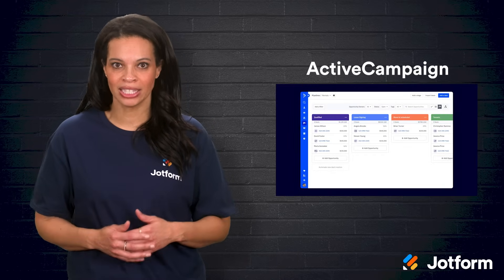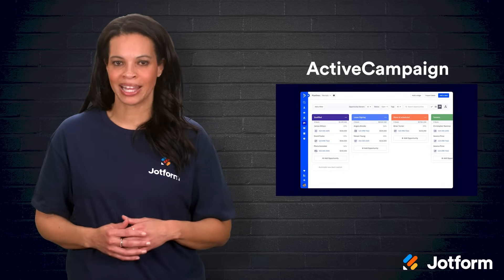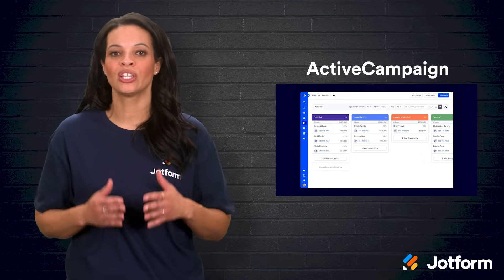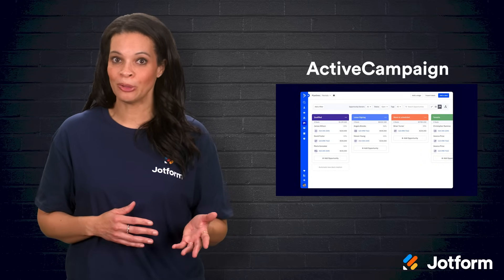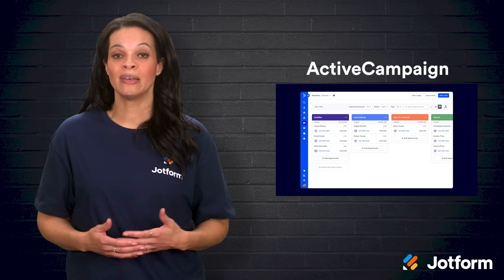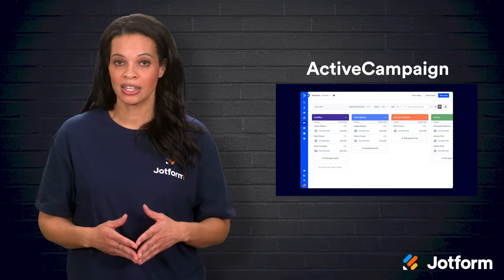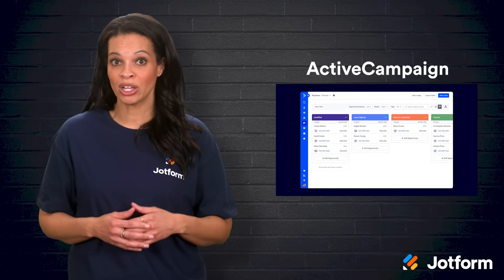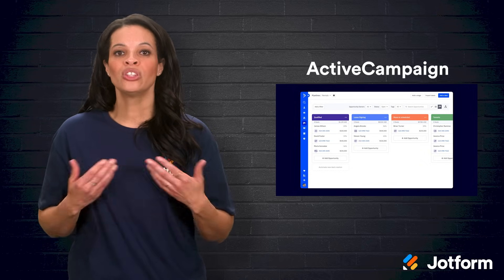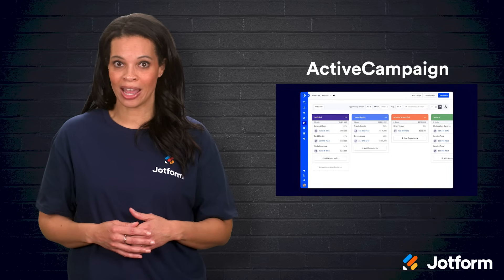ActiveCampaign is next on our list. Think of it as a step up in sales automation complexity. ActiveCampaign lets you set up workflows based on very specific user actions. For example, if someone clicks on a particular link in your email, you can automatically send them a follow-up that dives deeper into that topic or product. You can craft personalized email journeys that improve engagement and, ultimately, conversions. With JotForm's ActiveCampaign integration, you can sync data to your CRM.